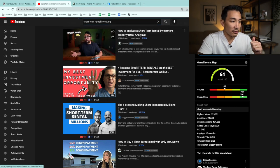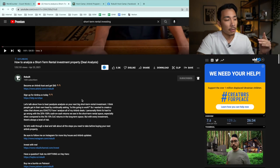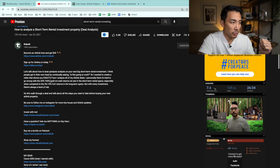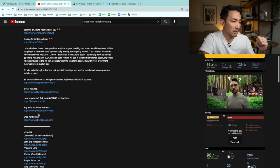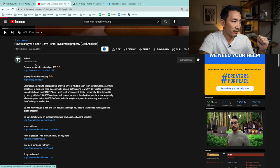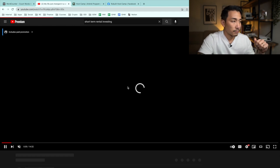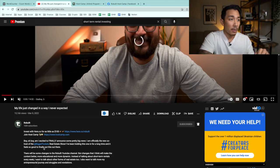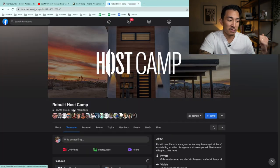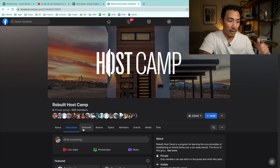I'll click over to one of his videos and check the description — you can learn a lot about a person from their description. They'll have links to social channels, courses, products, and affiliate products. Clicking on a recent video and scrolling down, I can see a link to Host Camp, which is his coaching program. There's also a Facebook group with 588 members — we've knocked out the social proof qualifier because I'm in this group and I see people posting their success stories and wins.